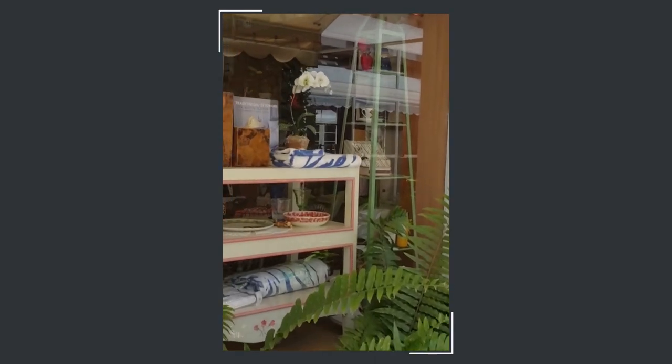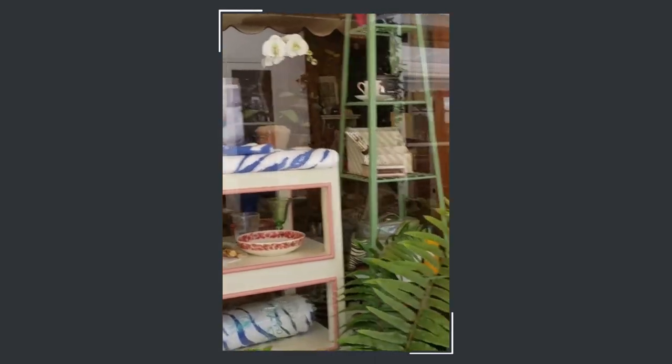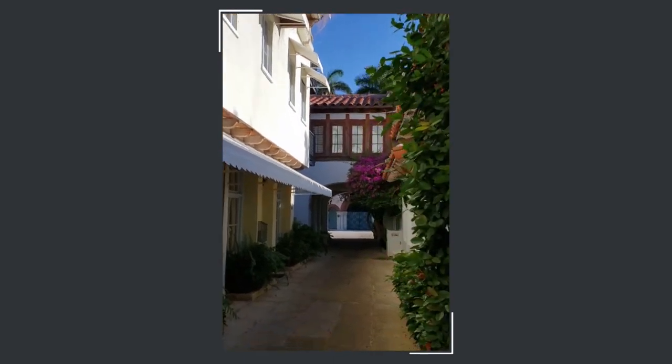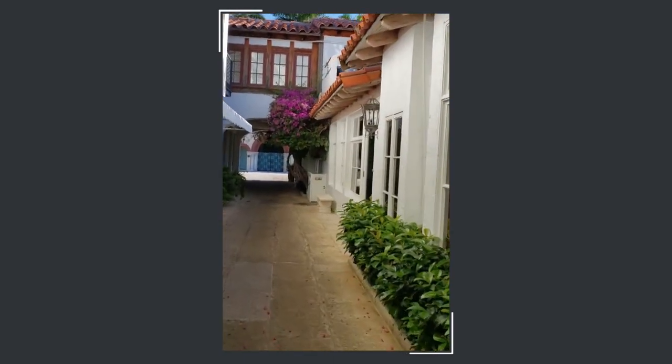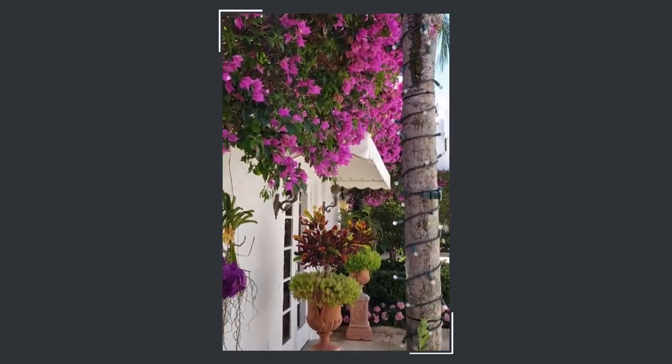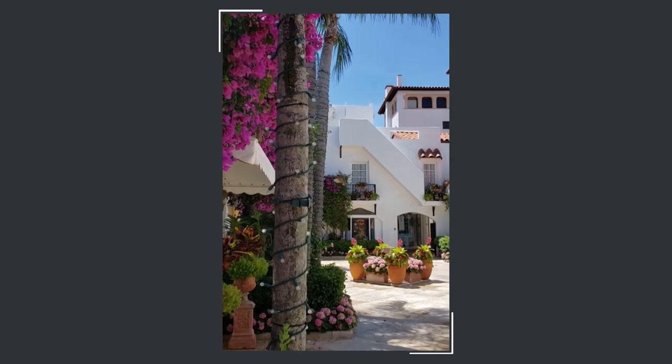Meisner is that rare architect who designed using picturesque techniques, where visual delight is around every corner. He leads your eyes to treasures such as charming bridges, mountains, and specimen plantings, so you're naturally drawn through the pedestrian pathways.